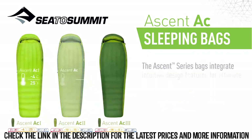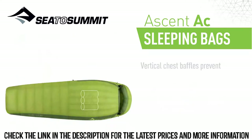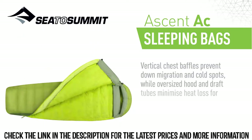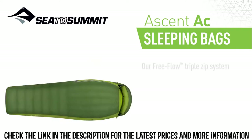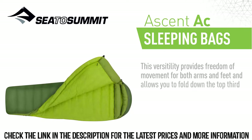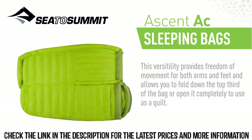The Ascent Series bags integrate intuitive design features for ultimate warmth and comfort. Vertical chest baffles prevent down-migration and cold spots, while oversized hood and draught tubes minimize heat loss for maximum warmth. Our free-flow triple-zip system offers multiple ventilation options, providing freedom of movement for both arms and feet, and allows you to fold down the top third of the bag or open it completely to use as a quilt.